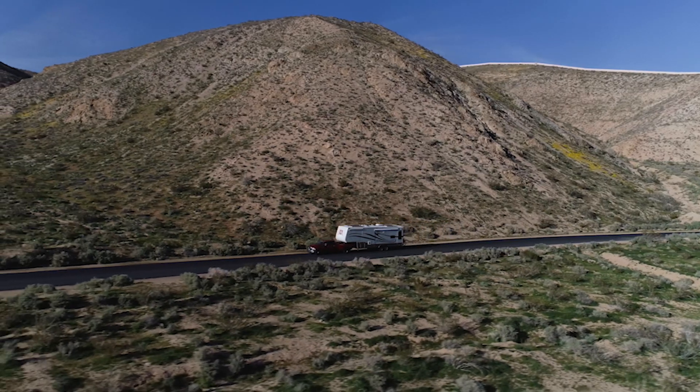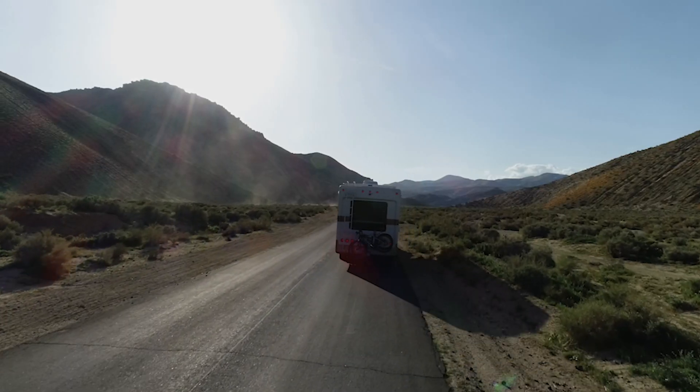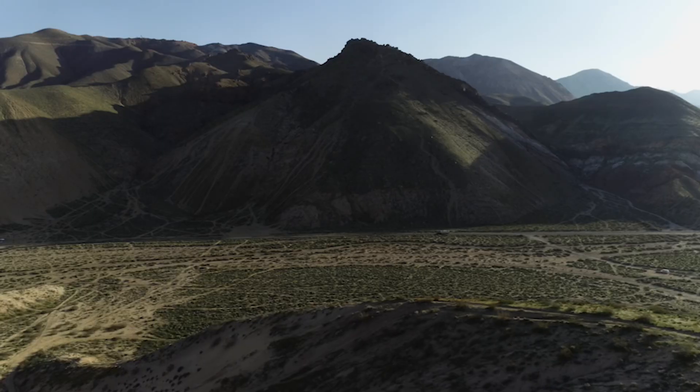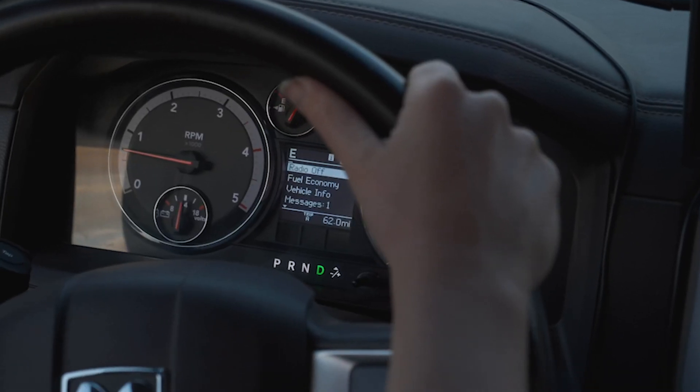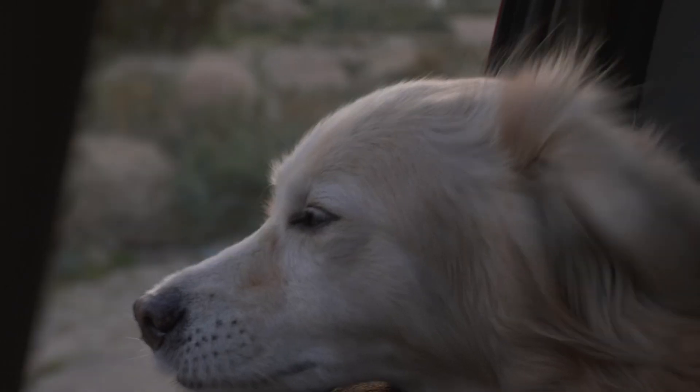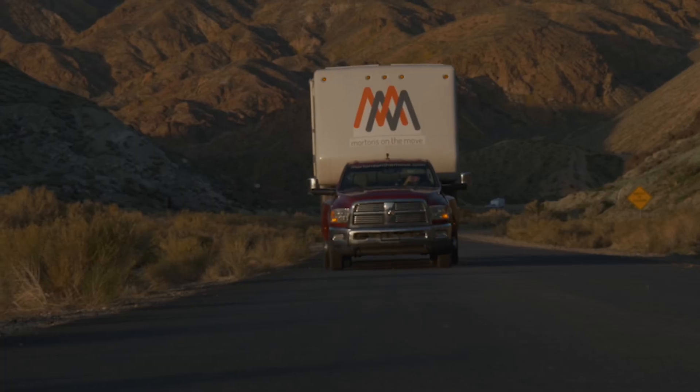The decision to pursue a life on the road will look a little different for each and every RVer out there. For some, it may be a dream years in the making. For others, it might come in a moment of inspiration that suddenly snaps everything into focus.